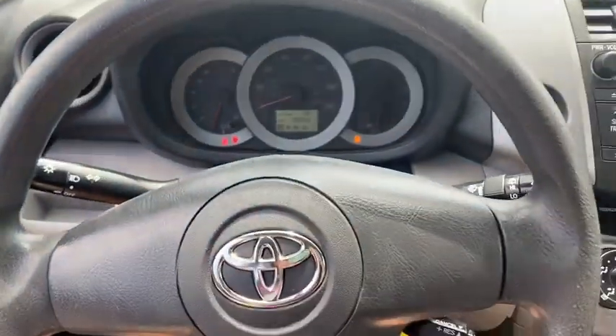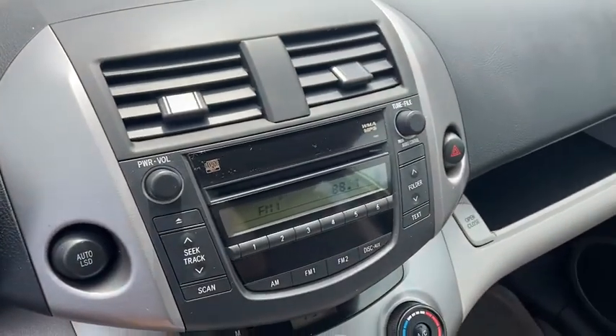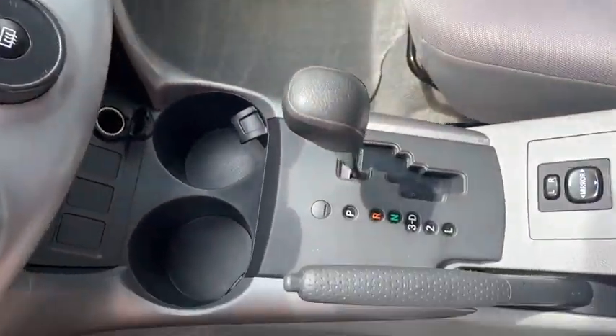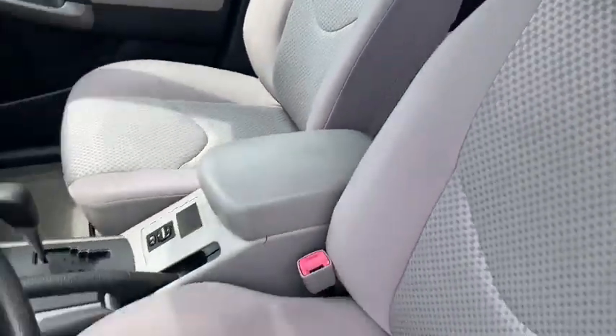Here are some of this vehicle's great options: traction control, dual airbags, power steering, four-wheel disc brakes, center armrest, electronic stability control, CD player, rear window defroster, power windows.